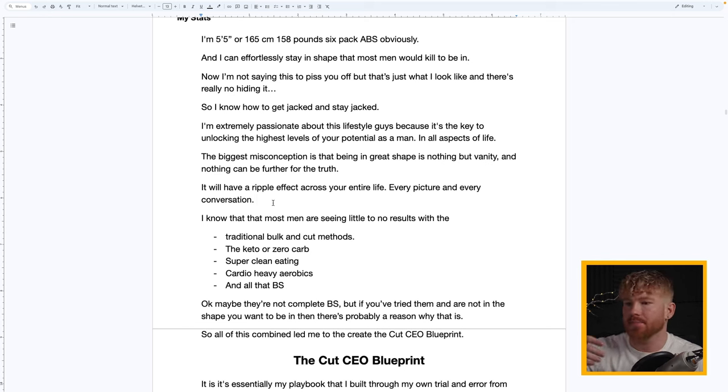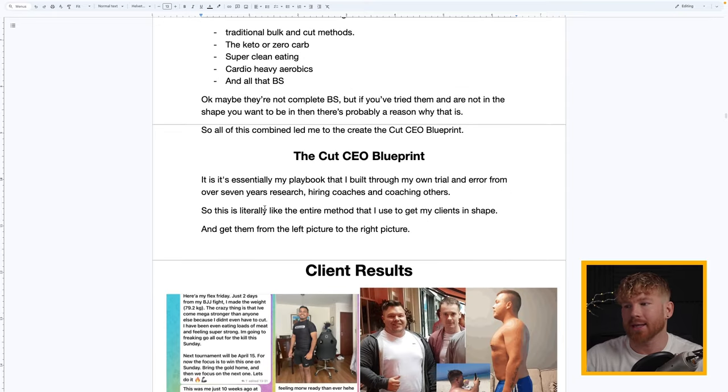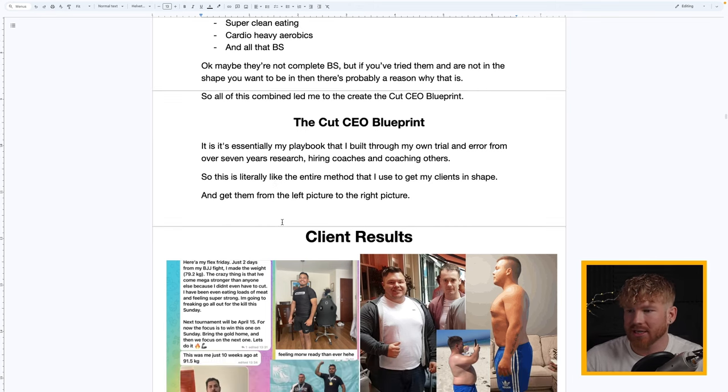Keto, zero carb, super clean eating, heavy cardio, paleo — maybe it's not complete bullshit, but if you've tried those methods and you're not in the shape you want, there's probably a reason for that. All of this combined led me to create the CutCEO Blueprint — essentially my playbook, built through over seven years of research, hiring my own coaches, and coaching others.